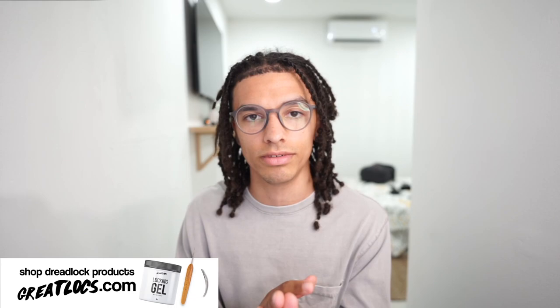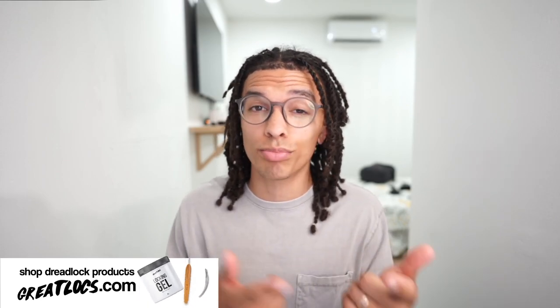School is right around the corner. You want to make sure your dreadlocks are looking good for school. And if you really want the locking gel, it's open for pre-order right now. All you got to do is click the link down below, go to GreatLocks.com and order your product.